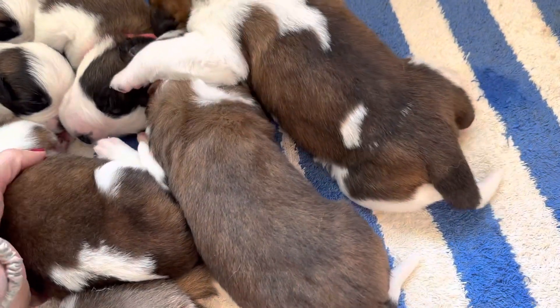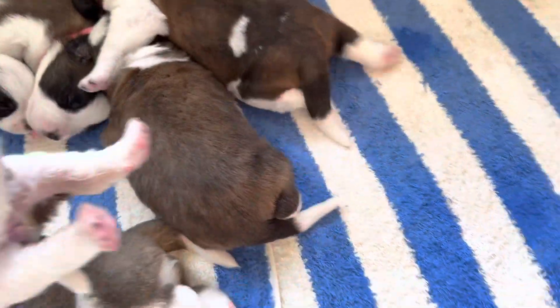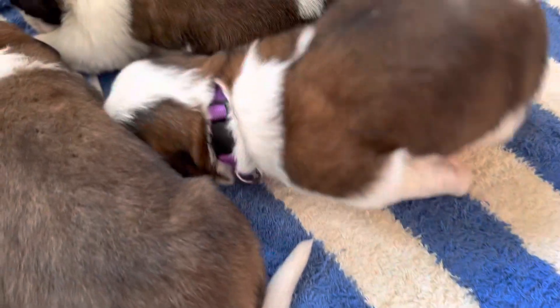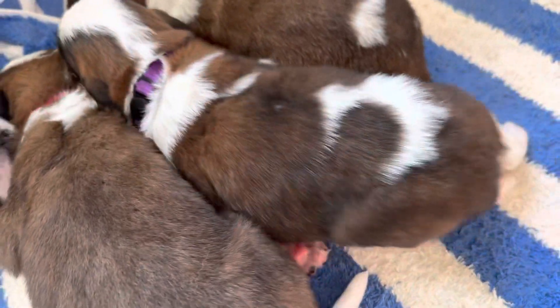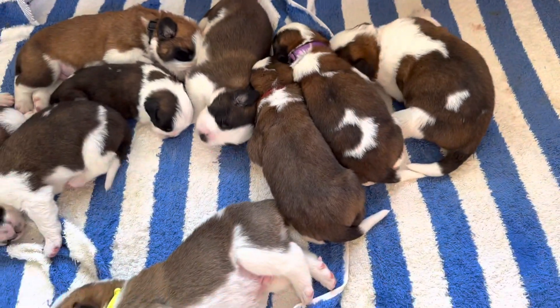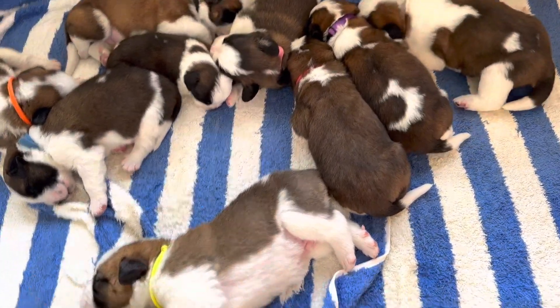They did just eat so they are kind of sleepy, but I have to get to work in a little bit. I just wanted to make a little video so you could see them. This is the 27th, so it's day 13 — tomorrow they will be two weeks old. It's crazy; if you go back and watch a couple of the other videos, you can see how much bigger they are.